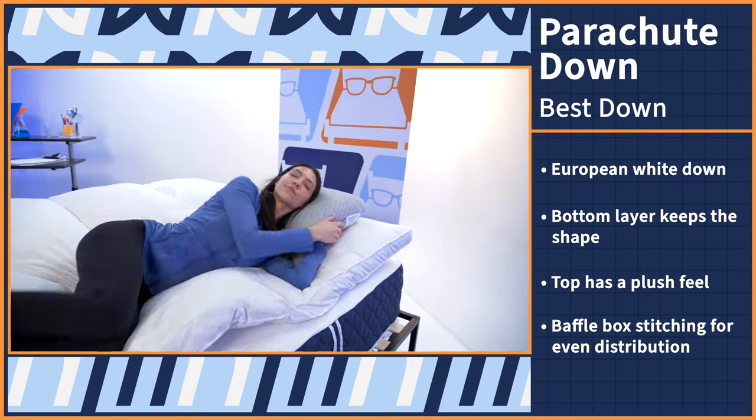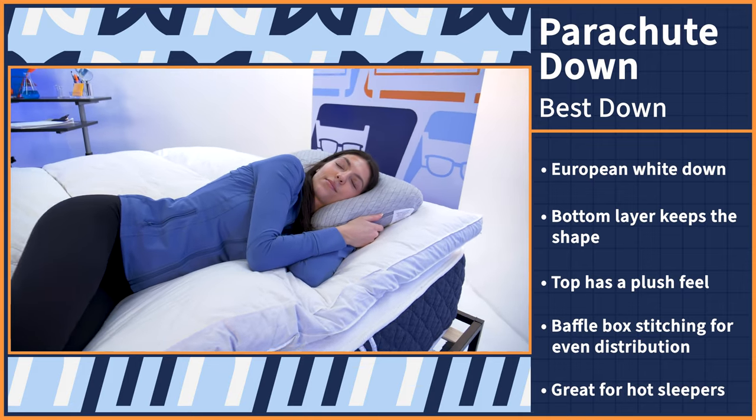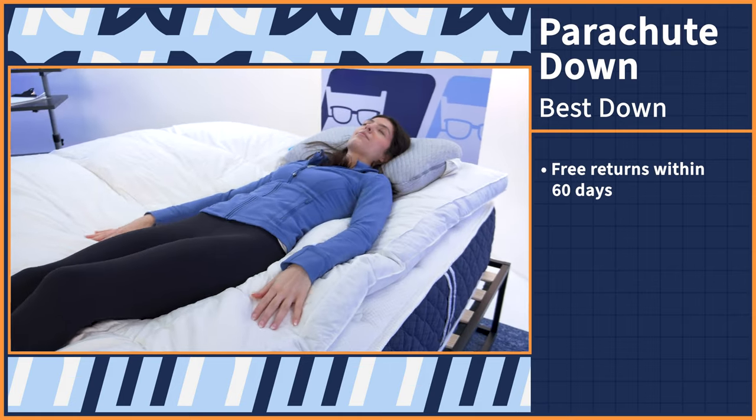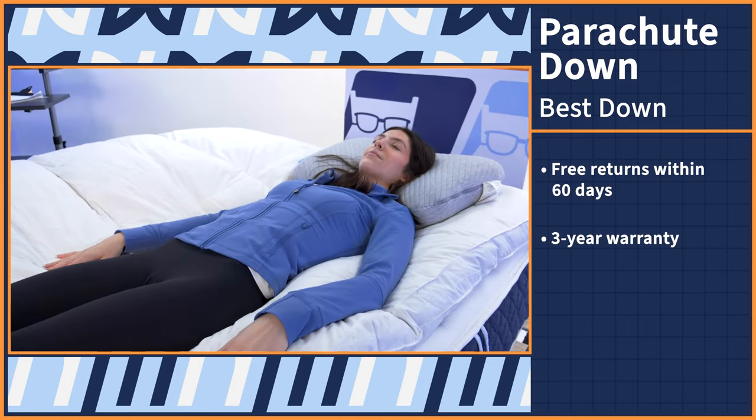This is also going to work great for hot sleepers since feathers don't trap body heat. As an allergy sufferer, I tend to proceed with caution when it comes to down and feather products. But although I didn't experience any adverse reaction, I still wanted to do my due diligence and check other user reviews to make sure nobody else experienced a bad reaction. And to my pleasant surprise, I didn't come across anything negative, so this product gets a big thumbs up from me. Lastly, the Parachute Down topper comes with free returns within 60 days and a three-year warranty.